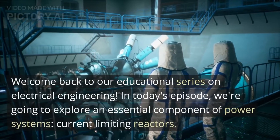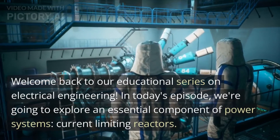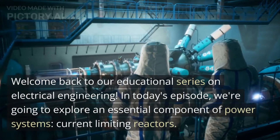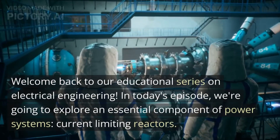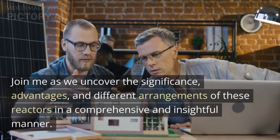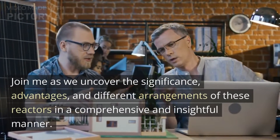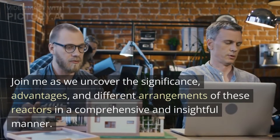Welcome back to our educational series on Electrical Engineering. In today's episode, we are going to explore an essential component of power systems — current limiting reactors. Join me as we uncover the significance, advantages, and different arrangements of these reactors in a comprehensive and insightful manner.